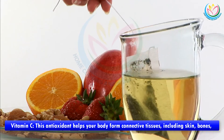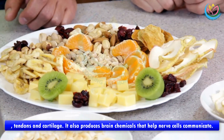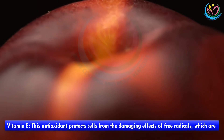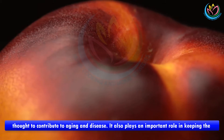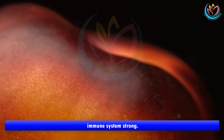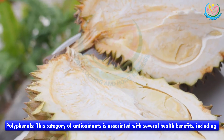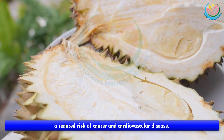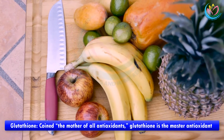A few important antioxidants include: vitamin C, which helps your body form connective tissues including skin, bones, tendons, and cartilage, and also produces brain chemicals that help nerve cells communicate; vitamin E, which protects cells from the damaging effects of free radicals and plays an important role in keeping the immune system strong; and polyphenols, a category of antioxidants associated with a reduced risk of cancer and cardiovascular disease.